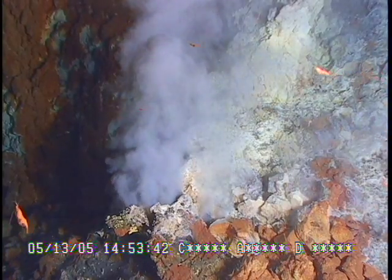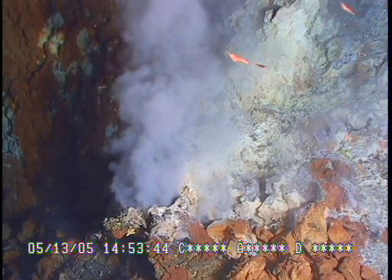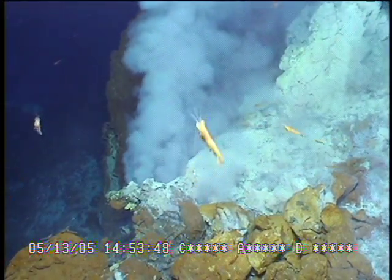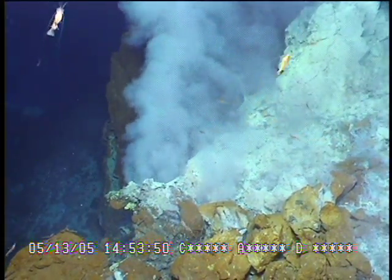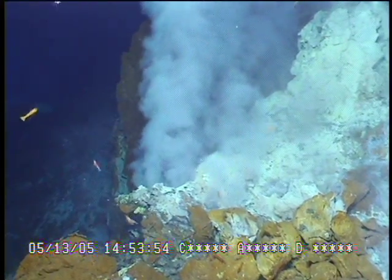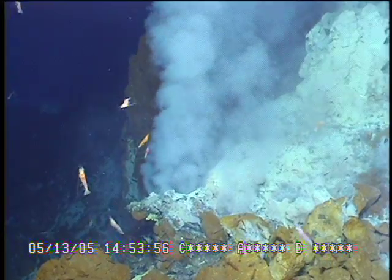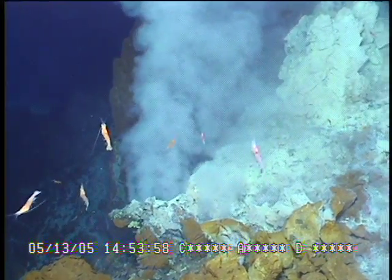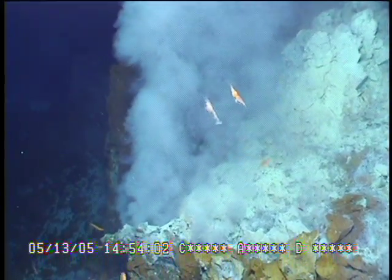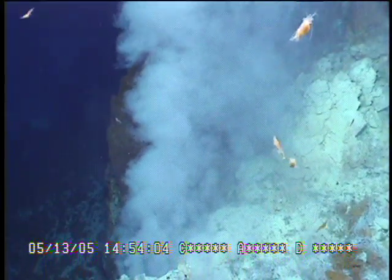It reminded me of burning leaves in the fall with the white smoke and piles of leaves all around. We were inside this crater and that's where this white smoke was coming from. We hadn't seen that on any other volcano, anyplace else. So these volcanoes — there is so much there to explore and discover. Every dive is a pure dive of exploration. We saw things that we had never seen before.